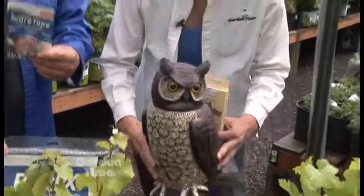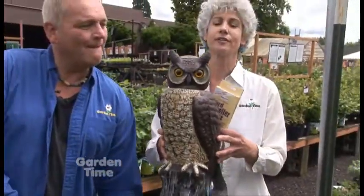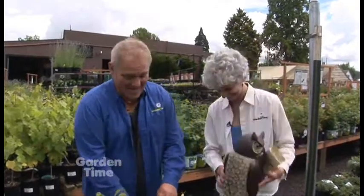Another thing you could use is this beautiful owl. Predators are really scary to birds and this one is very lifelike because the head even moves. The one thing with this is you want to move it around the garden because they'll figure out that this isn't real and it's not going to attack them. Once it's not chasing them, they'll get the idea.